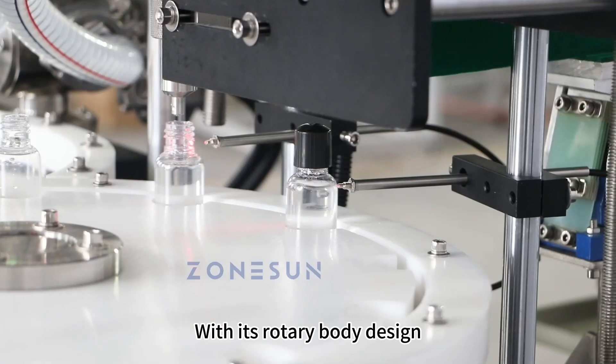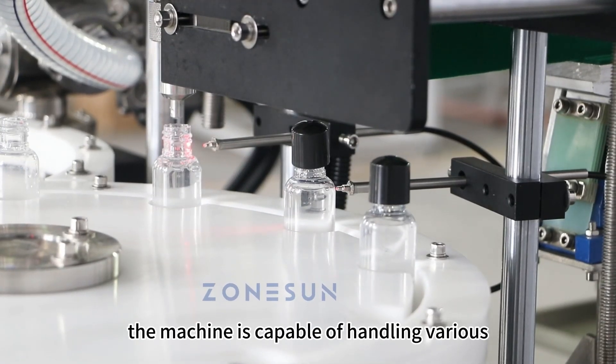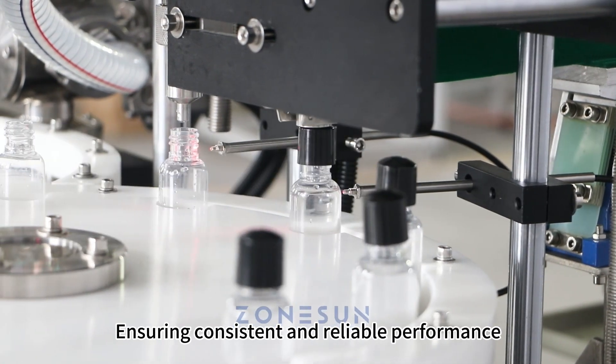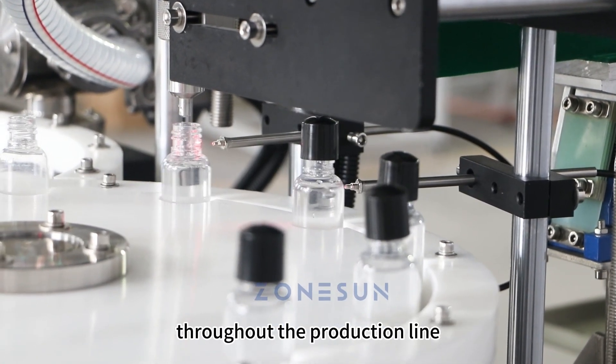With its rotary body design, the machine is capable of handling various types of cosmetic bottles efficiently, ensuring consistent and reliable performance throughout the production line.